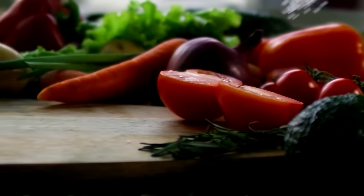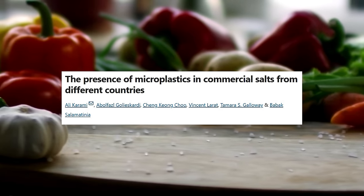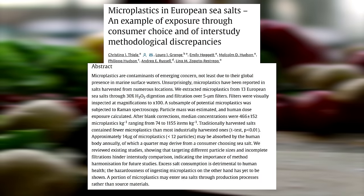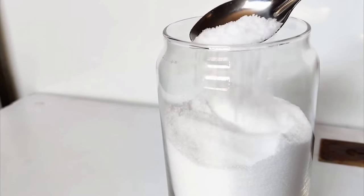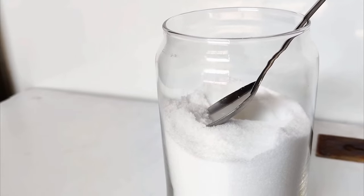Salt also contains microplastics. Commercially available salts across the world, including European sea salts, contain microplastics. However, industrial harvesting methods appear to be the biggest reason, and traditionally harvested methods contain much fewer amounts. A lot of salt brands have started listing on their packaging that it's low-microplastic salt, which is a good thing. The amount of microplastics obtained from salt is quite low — researchers estimate only 14 micrograms are ingested per person per year, which is a very small amount.